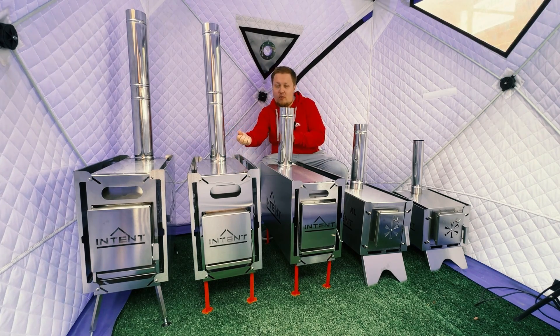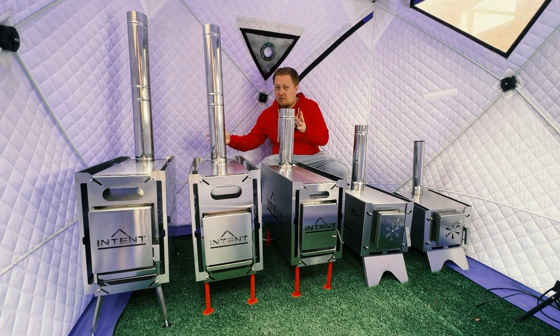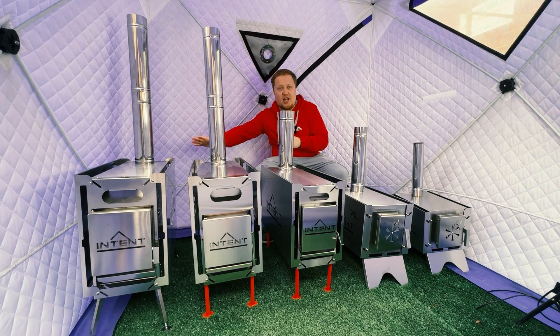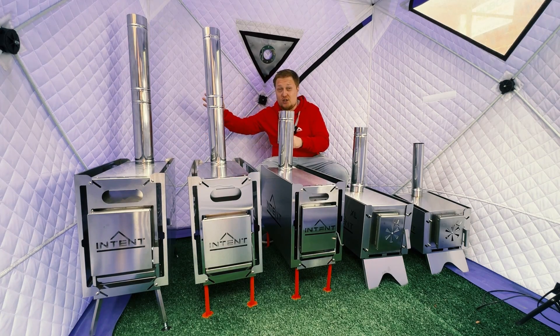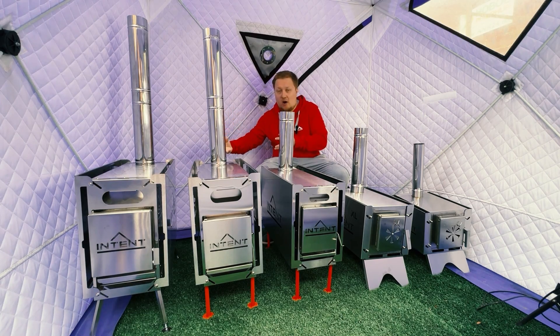It also has a new door and a removable ashtray, which can prolong your stove life by many years. They are used any time of year and will create temperatures of 100 Celsius and much higher, like 120 Celsius — they are really powerful ones.